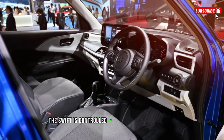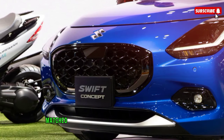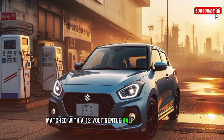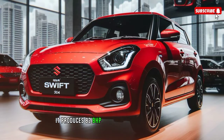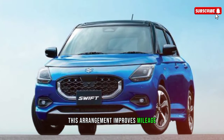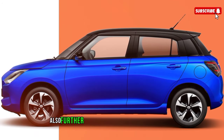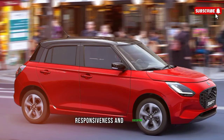The Swift is powered by a new 1.2-litre petrol three-cylinder engine paired with a 12-volt mild hybrid system, producing a combined 82 BHP and 112 Nm of torque. This setup improves fuel economy, reduces emissions, and further develops low-speed torque for better responsiveness and performance.